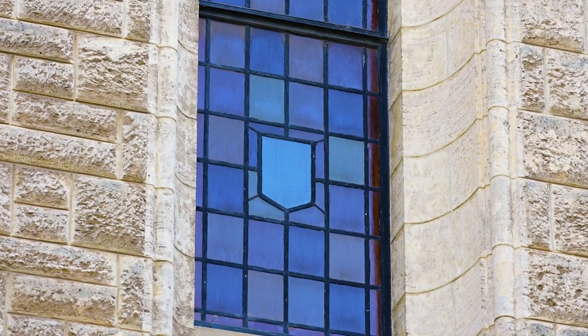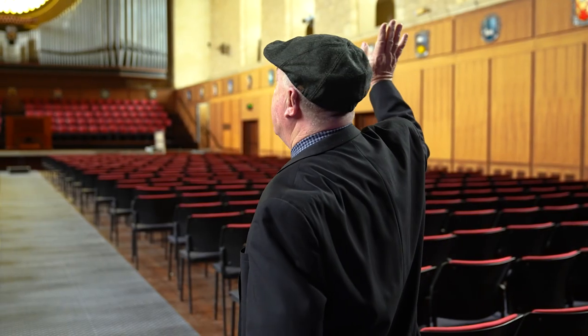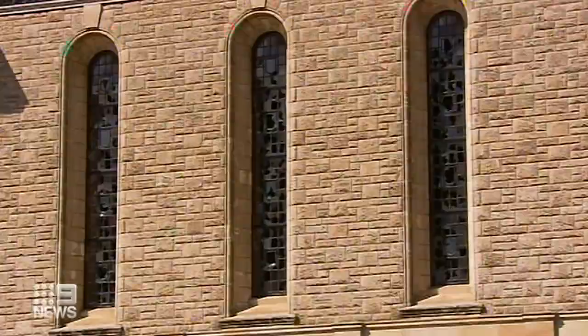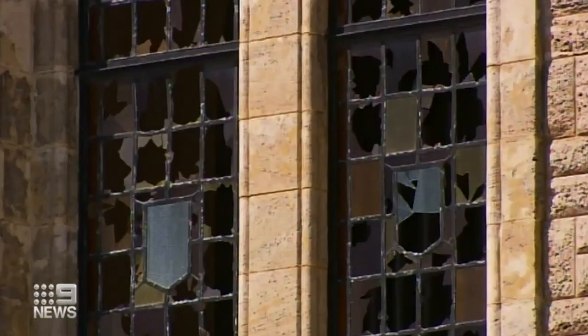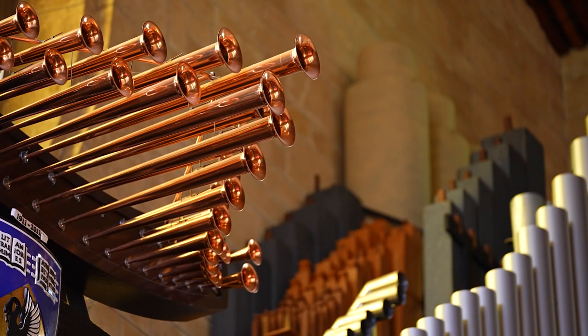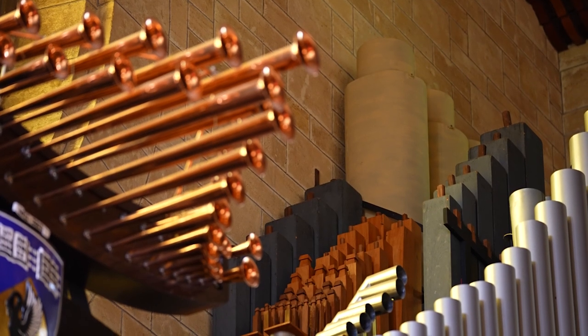Unfortunately — or fortunately — the windows on the southern side were not affected by a severe thunderstorm that hit the university in 2010. The ones on the northern side were all smashed, and as a result they are replacements, possibly made in North America.